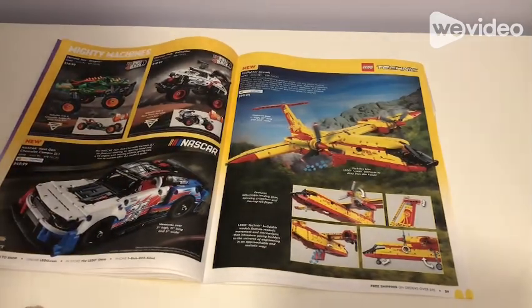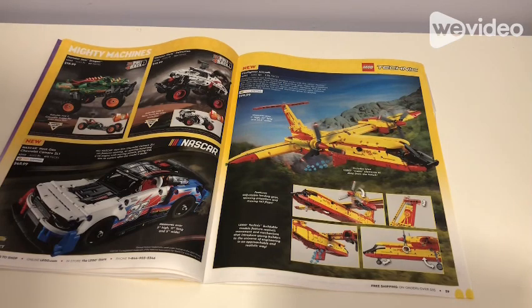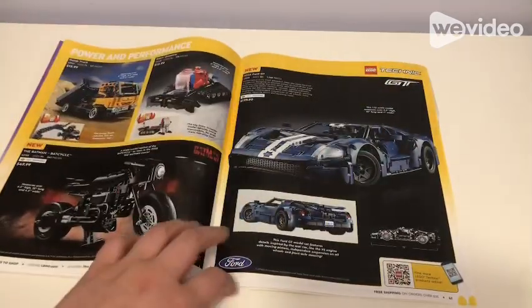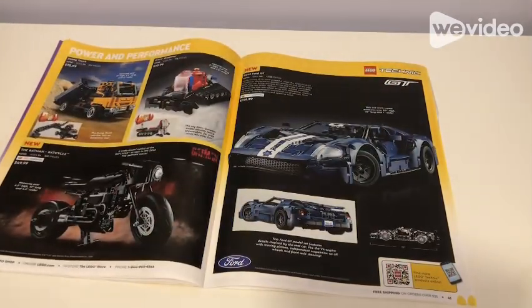Mighty Machines: Monster Jam Dragon for $20, Dalmatian for $20, NASCAR Next Gen Chevrolet Camaro ZL1 for $50, and Firefighter Aircraft for $100. Then we have the Power Performance Dump Truck for $13, Snow Groomer for $13, the Batman Batcycle for $50, and the 2022 Ford GT for $120.